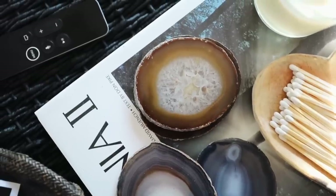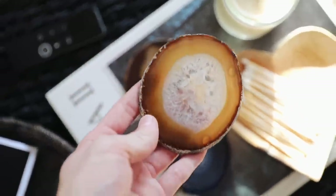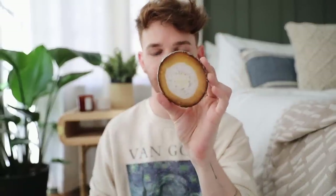Next up is a set of four coasters. I get so many questions about my geode coasters — mine are from Anthropologie — but I found this pack on Amazon that looks quite similar. They are agate coasters, a set of four, and they were under thirty or forty dollars. They're all so pretty. I love this one especially — I love the little amber colors in there. I'll probably be putting these in my dining room.